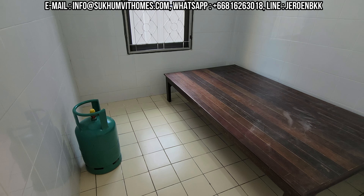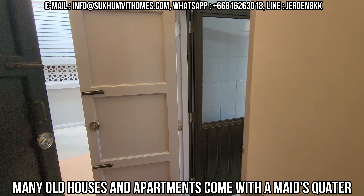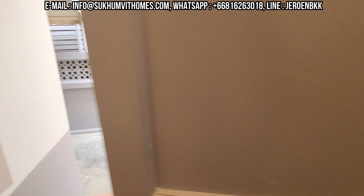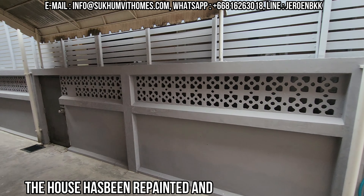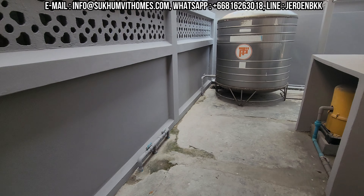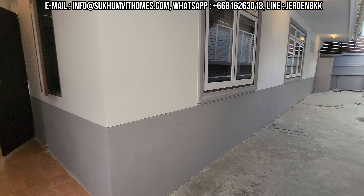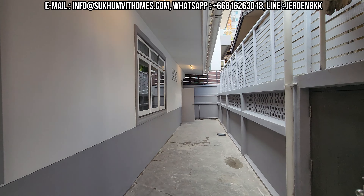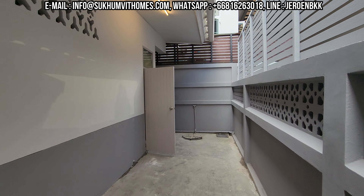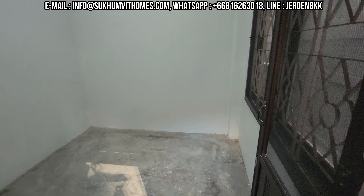Here you have the maid's quarters, which you can basically use as storage. They have a teakwood bed in here, but this can be removed. They have these pumps here — they are just pumping water all the time, because when there is a lot of rain it could get flooded, but the pumps keep the house dry. Here is a little extra room that can be used as a studio or for work.